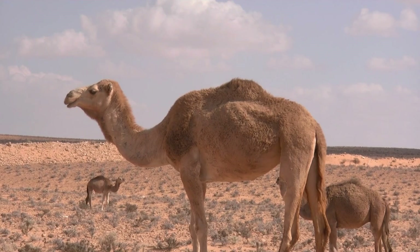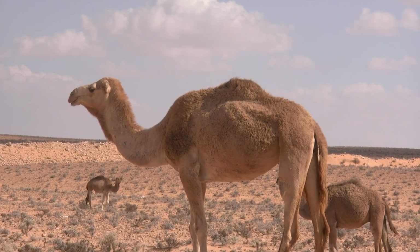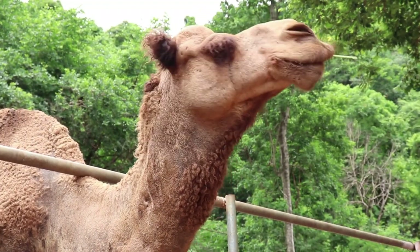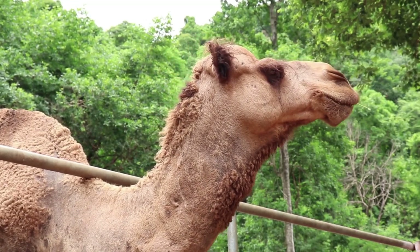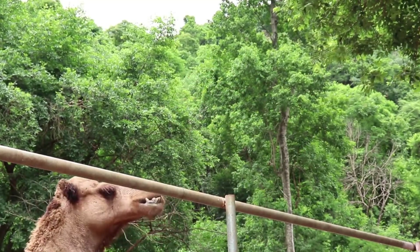Conservation efforts include: establishing protected areas and wildlife reserves to safeguard their natural habitats; studying camel behavior, genetics, and population dynamics to inform conservation strategies; engaging local communities in conservation efforts and promoting sustainable practices; and implementing and enforcing laws to prevent illegal hunting and poaching of camels.